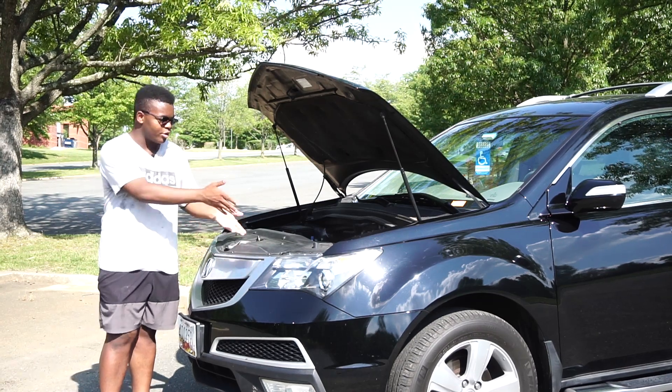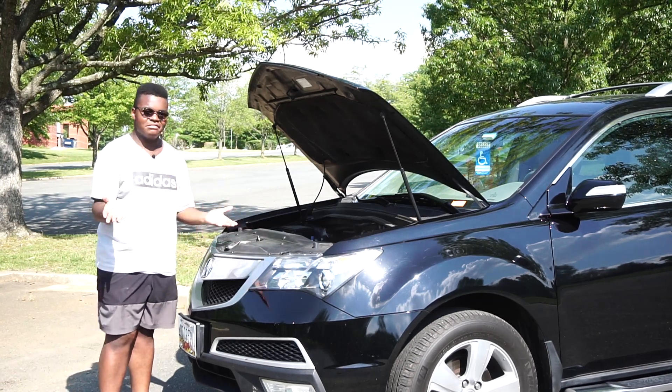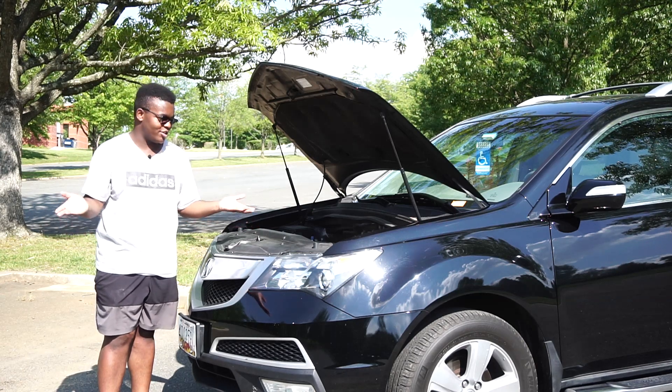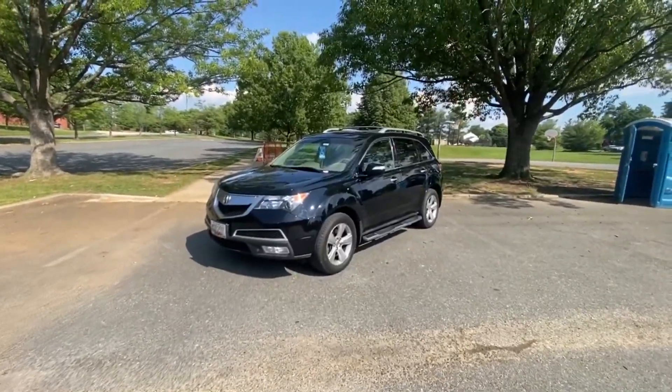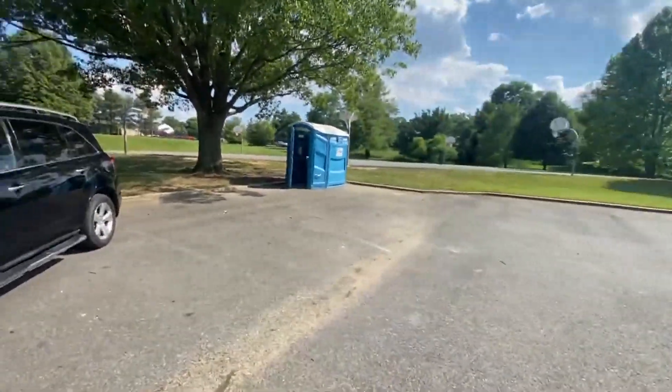We take it in and they have no idea what's going on with it. We fill it, change the oil and put oil back in. It runs perfectly fine, so I have no idea. Okay, so here is a tour of the MDX. Hopefully I don't get harassed by another cicada.